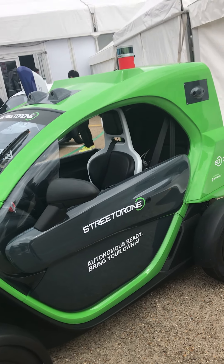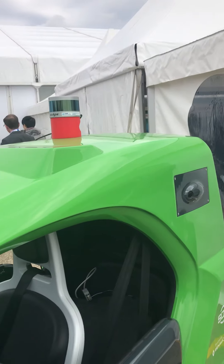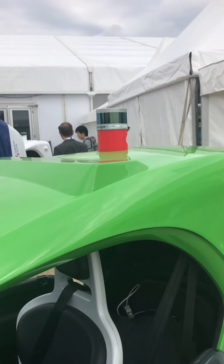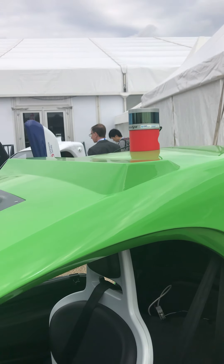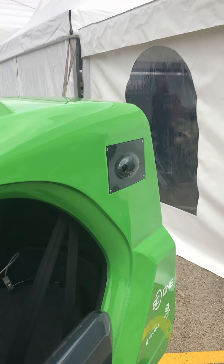So what have we got mounted on the top there? This is the Velodyne 16 LiDAR — so we have a LiDAR and eight cameras, as you can see: those two in the front, those two on the side, and there is also one in the back.